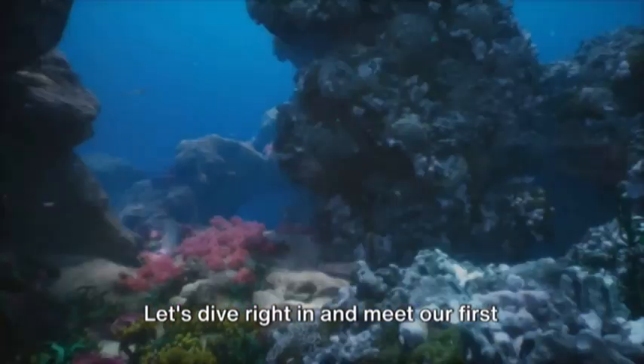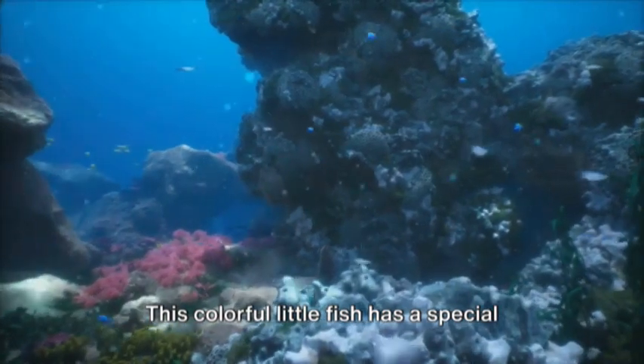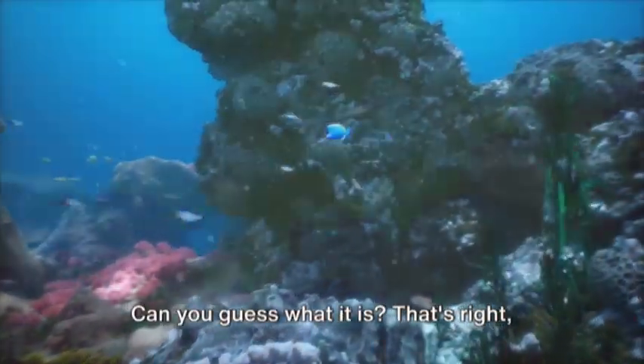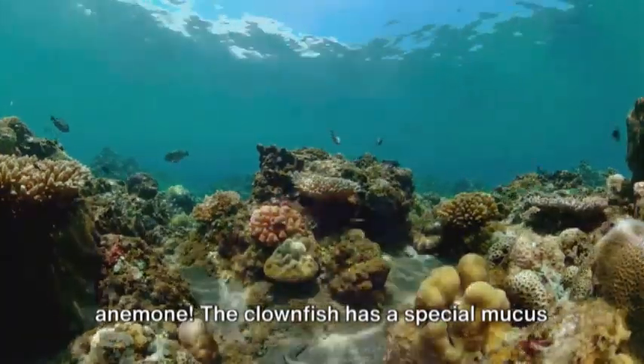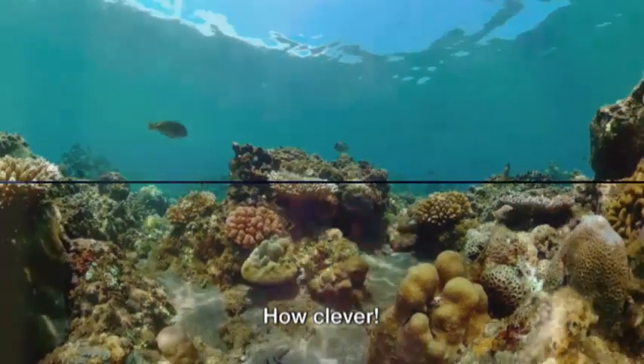Let's dive right in and meet our first character, the clownfish. This colorful little fish has a special adaptation that helps it survive in the coral reefs. It's their ability to hide among the anemone. The clownfish has a special mucus layer that protects it from the anemone's stinging tentacles.